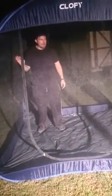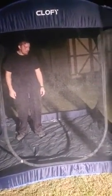Lots of space in there. Now we can all sit out and enjoy our outdoor movies without getting eaten up by mosquitoes.